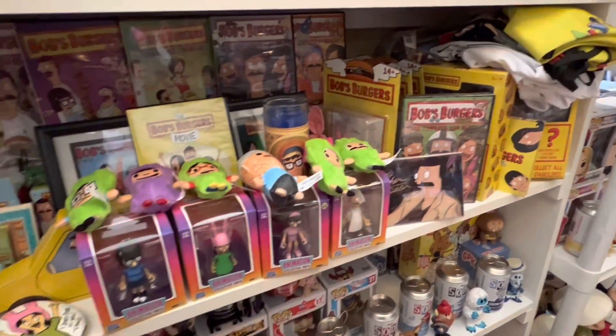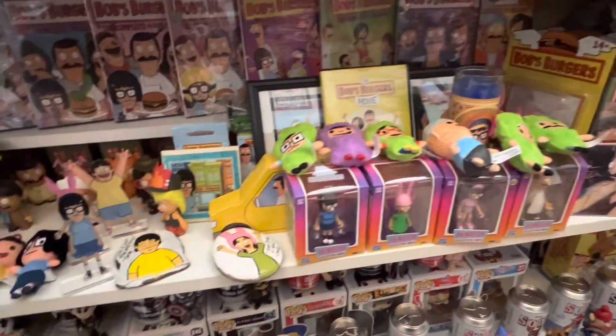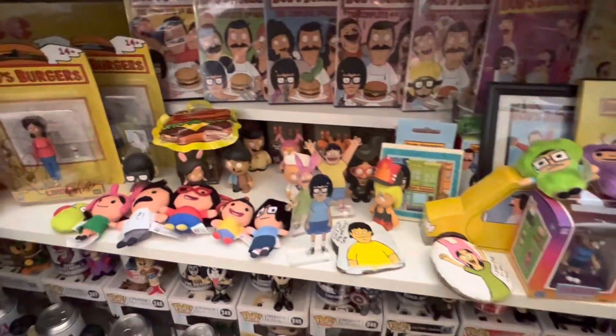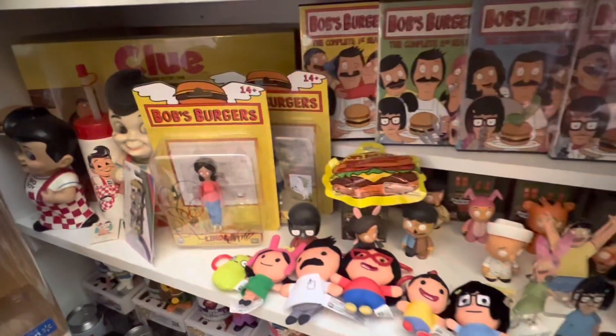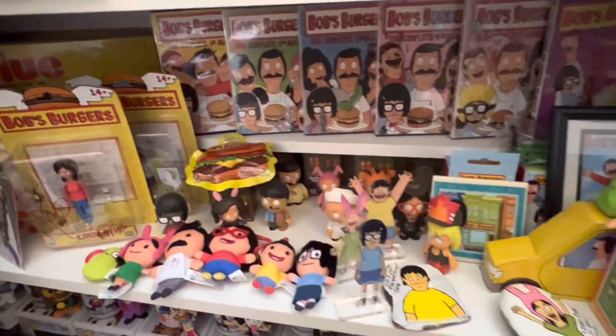It's time to make another video valuing our toy collection, and today we're going to value the majority of our collection of Bob's Burgers. I love Bob's Burgers — it's my favorite show on TV, so I can't wait to see what all we have.